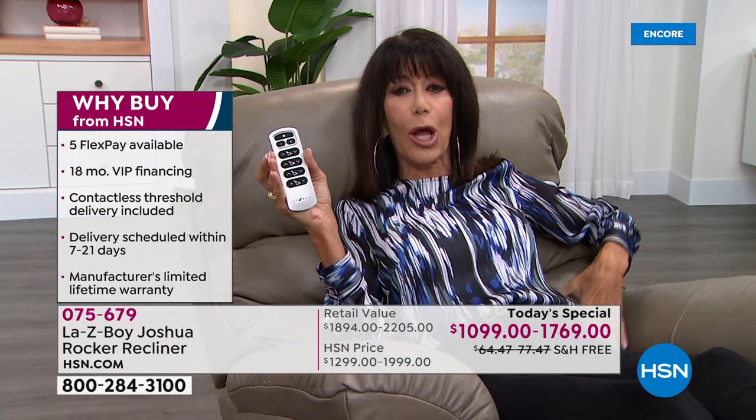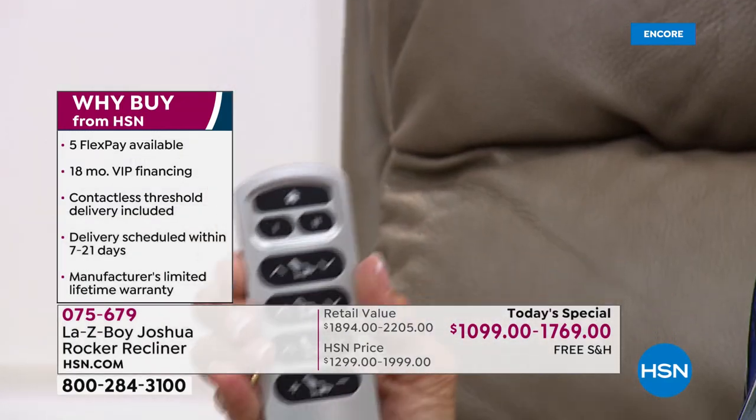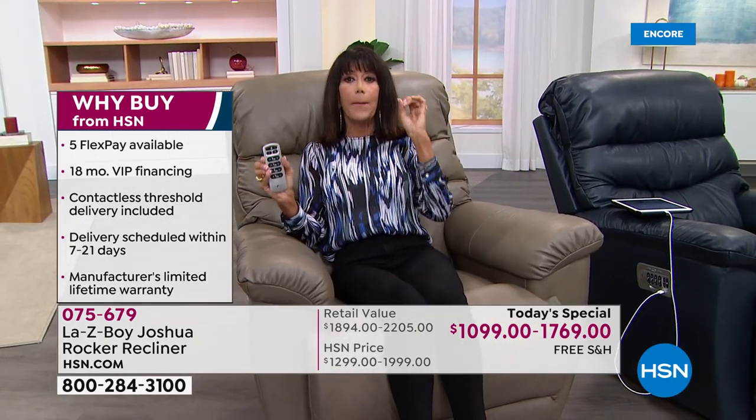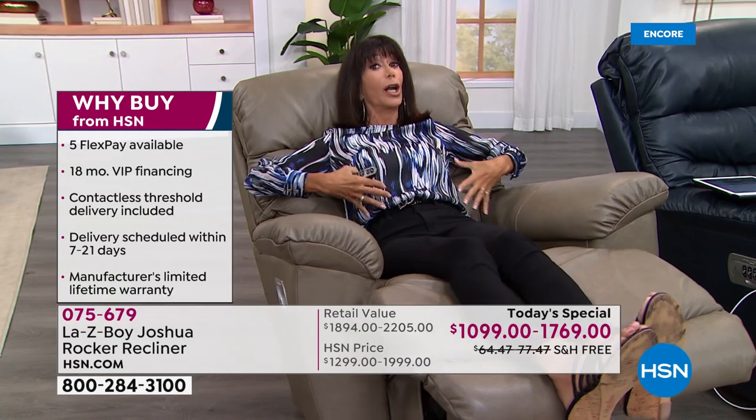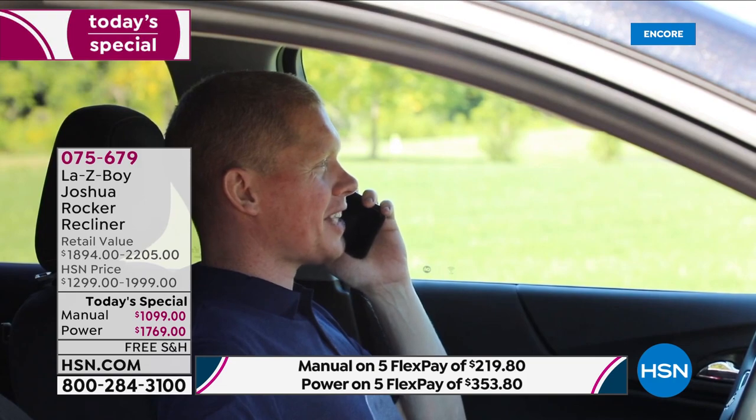With this amazing remote you can individually adjust all areas — footrest, headrest, lumbar support, back of the chair — then hit the home button and the whole chair comes right back up. For people with back pain — and we're talking millions of people — when you raise your legs up and lower them, you are taking a lot of pressure off the body and creating a more comfortable environment, helping to reduce stress. The other exciting thing is contactless free delivery — contactless threshold delivery.